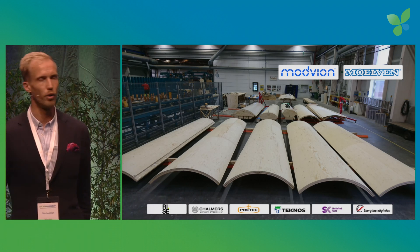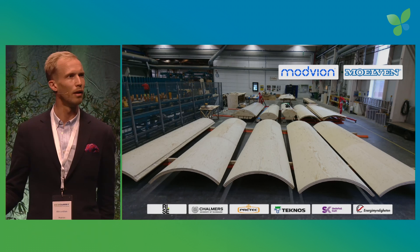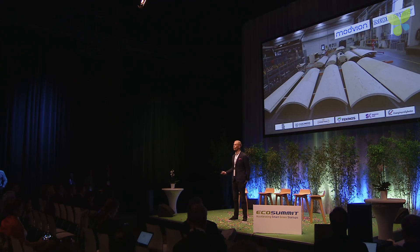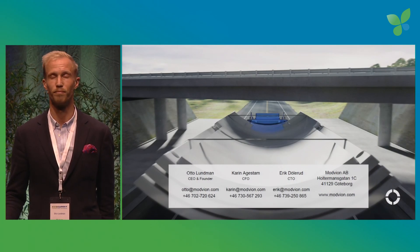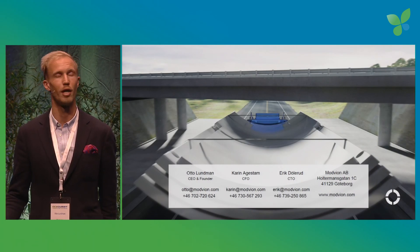So let's go forward to the next step. Later this year, Modvion is putting up our first tower. Come speak to me if you want to help us propel this paradigm shift in the 23 billion euro wind power tower market. Using what nature gives without harming nature, the future of wind power will, of course, use nature's carbon fiber — laminated timber. And Modvion knows how.